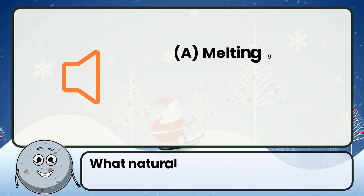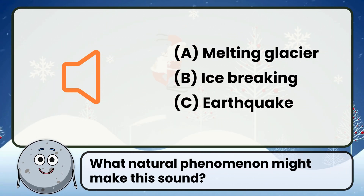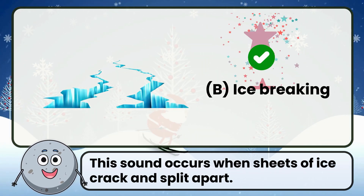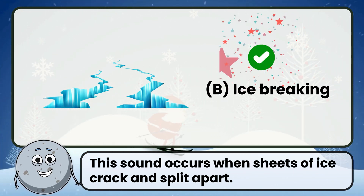What natural phenomenon might make this sound? Correct. The answer is ice breaking. This sound occurs when sheets of ice crack and split apart.